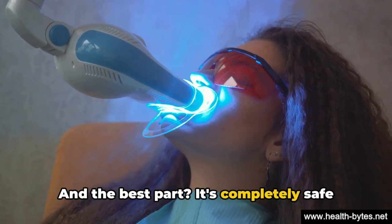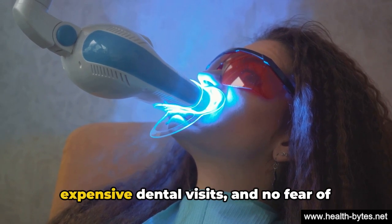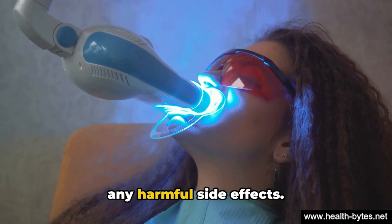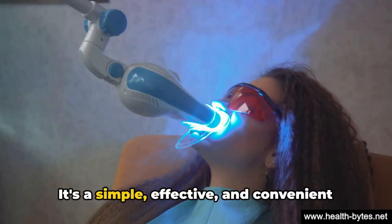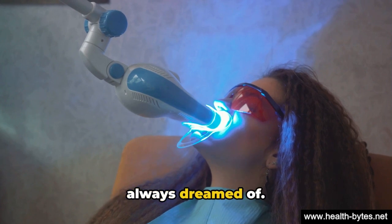And the best part? It's completely safe and can be done right at home. No need for expensive dental visits and no fear of any harmful side effects. It's a simple, effective, and convenient solution to get that dazzling smile you've always dreamed of.